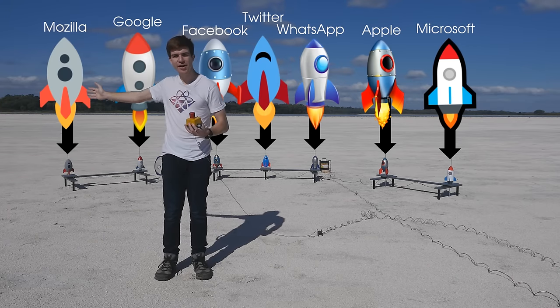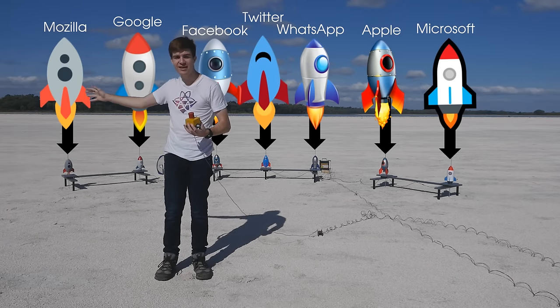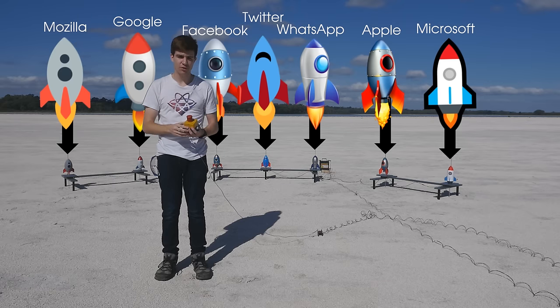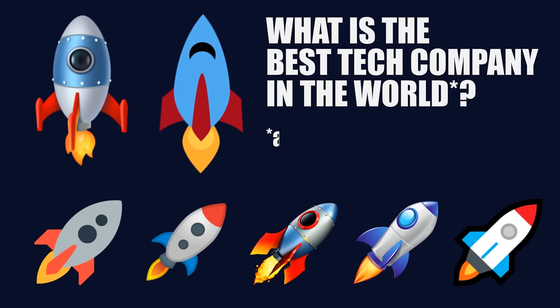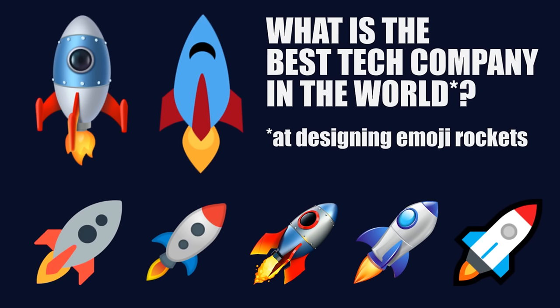This is a big red button, wired up to 7 actual rocket emojis that are primed and ready for launch. Where they ignite, we'll know once and for all what is the best tech company in the world — or at least, which is the best at designing emoji rockets.